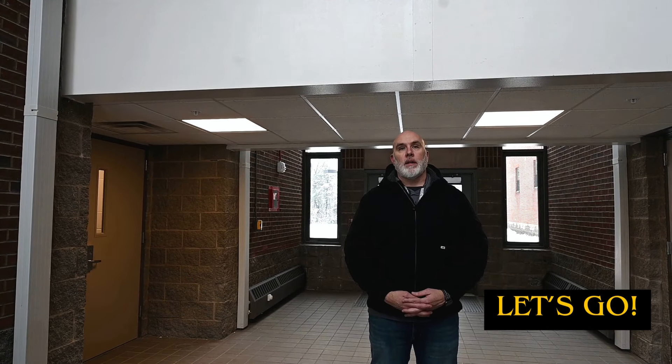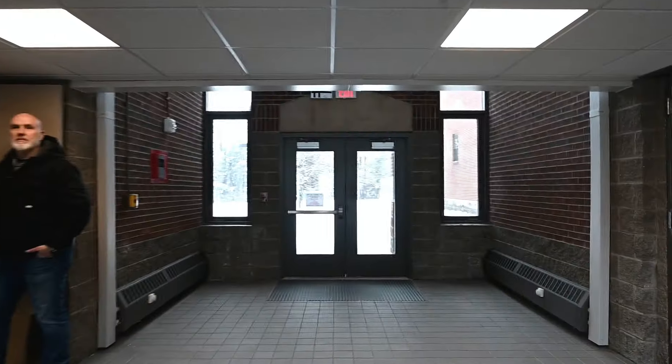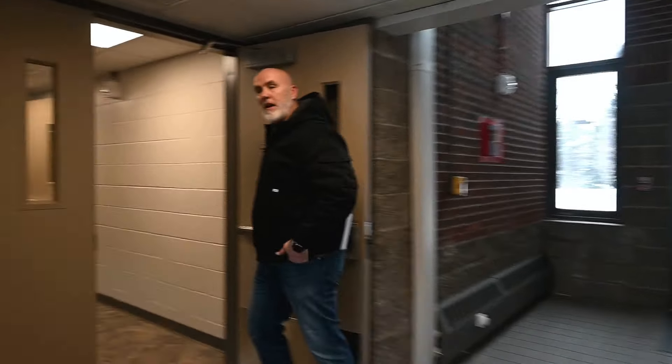As I said, the Legacy Barracks are the majority of the barracks that we have here on Fort Drum. So let's take a walkthrough and I'll show you around. Follow me.